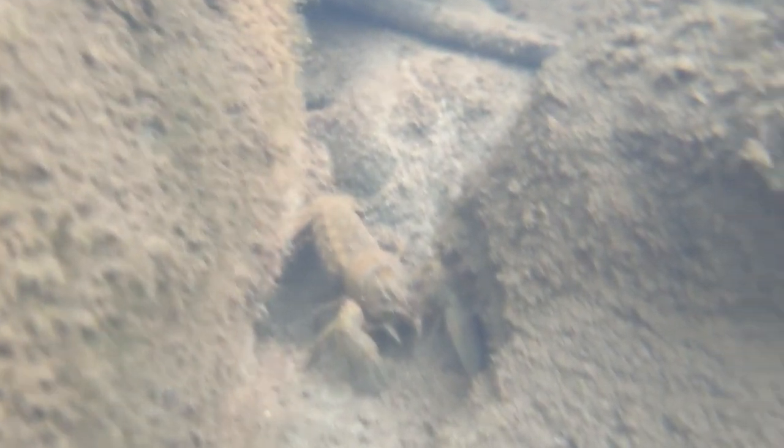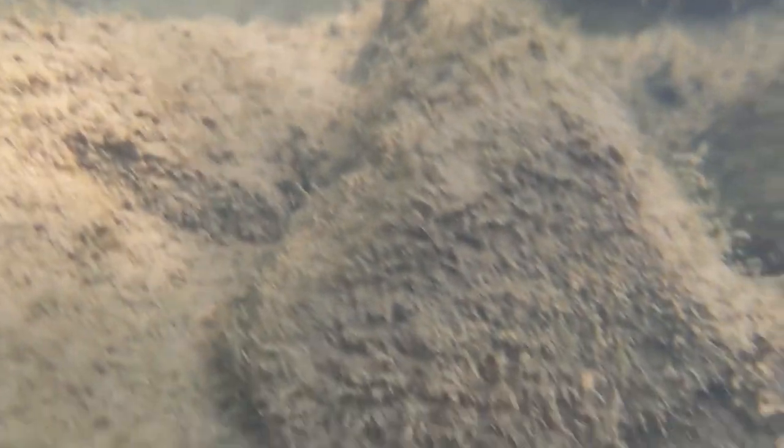As nocturnal scavengers, they emerge from beneath their safety rocks, logs, and cover at night in order to patrol the river bottom for food. They'll eat plants, algae, snails, clams, larvae, fish, and anything that happened to die that they come across.